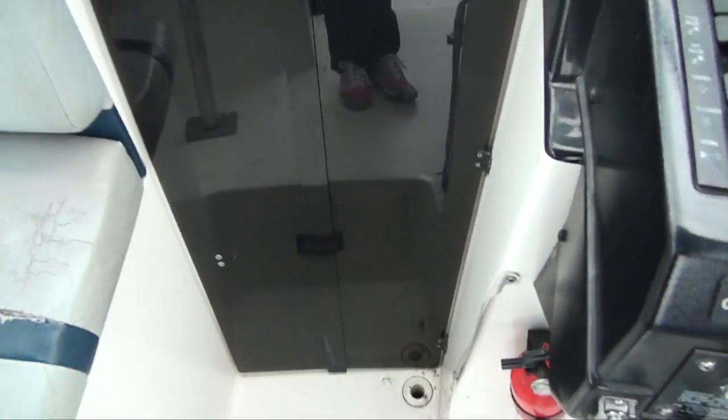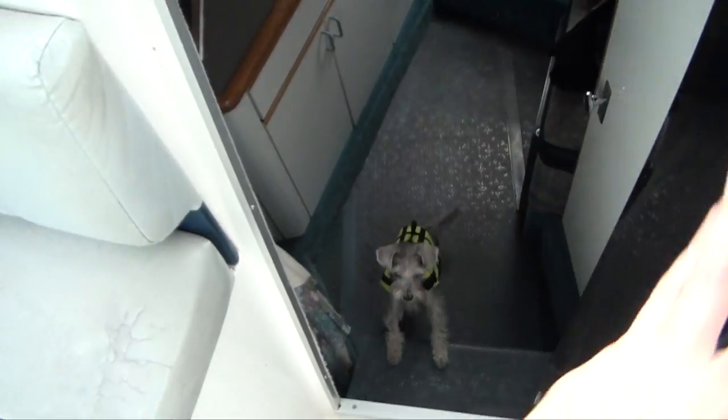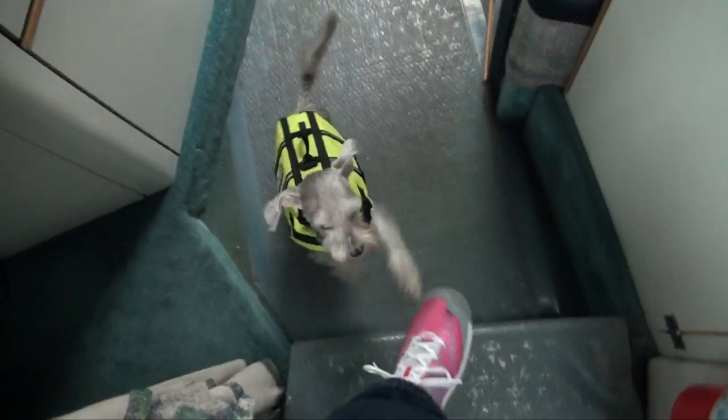And then to go down to the bottom — my little girls, they're in life jackets because we were on the deck earlier.